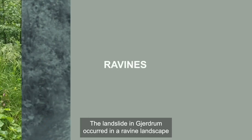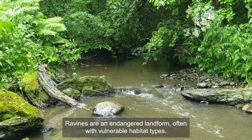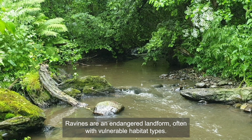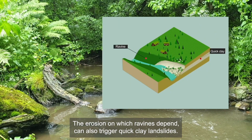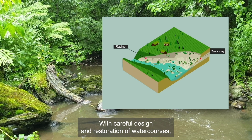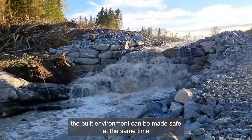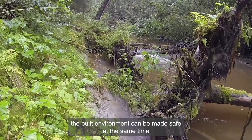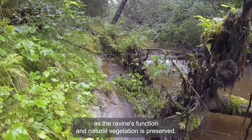The landslide in Jerdrum occurred in a ravine landscape. Ravines are an endangered landform, often with vulnerable habitat types, and it is important to protect them. The erosion on which ravines depend can also trigger quick clay landslides. With careful design and restoration of watercourses, the built environment can be made safe, at the same time as the ravine's function and natural vegetation is preserved.